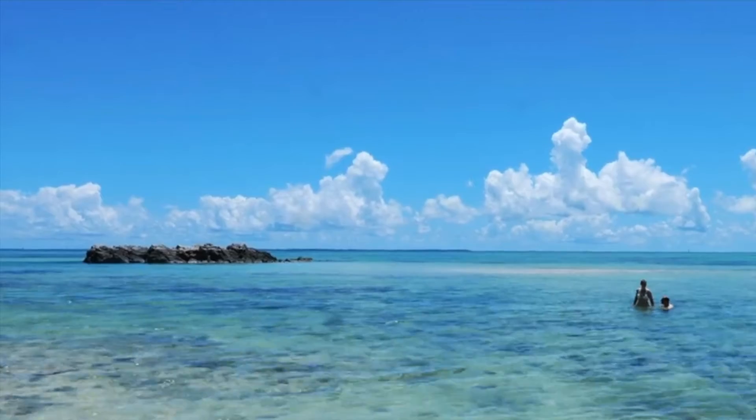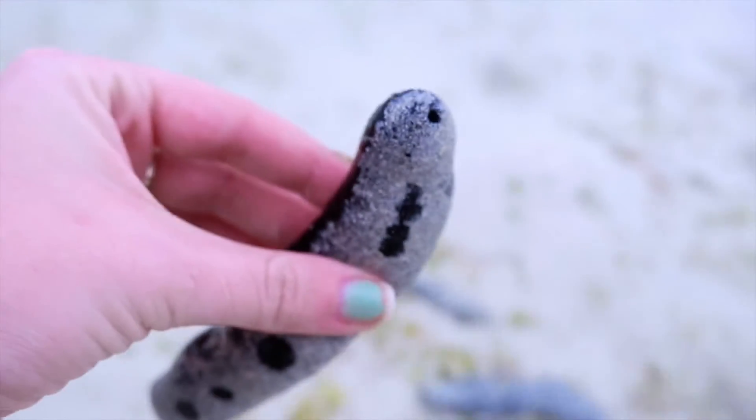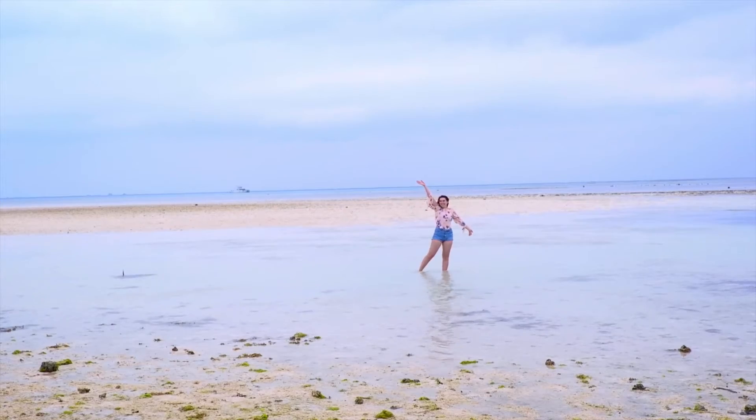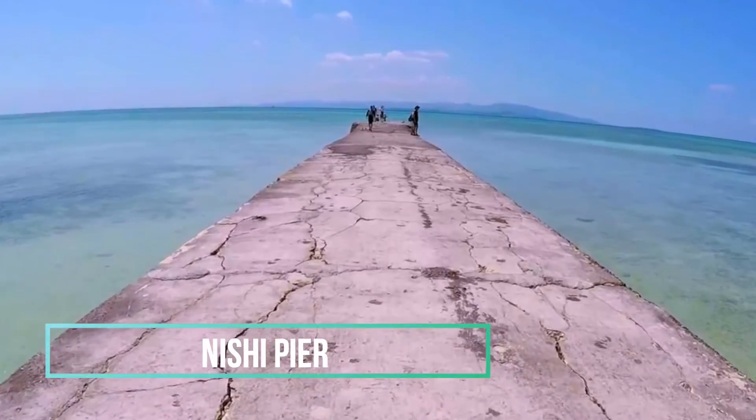At Kondui Beach, you can take a walk, go for a swim, and discover interesting aquatic life along the sandbar. And the last must-see destination on Taketomi Island is Nishi Pier.